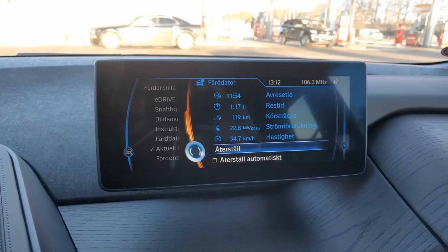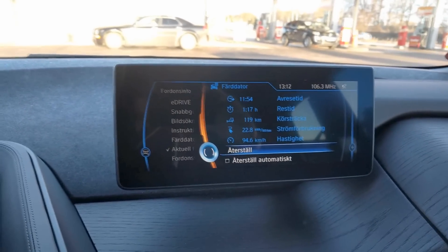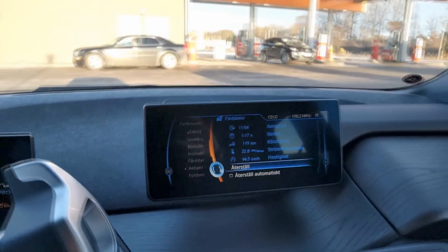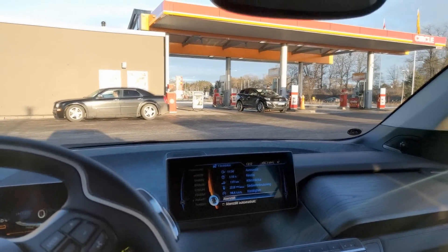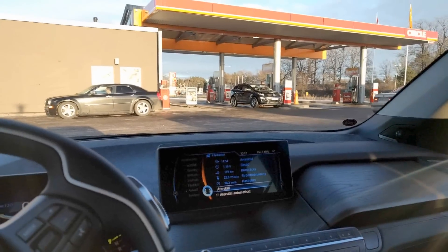So, 230 Wh per kilometer. For a while when I was driving really fast, it went up to almost 250 Wh/km. It's really not an energy efficient car when driving at high speeds. I think actually the Tesla is more energy efficient at those speeds. Kind of a disappointment.